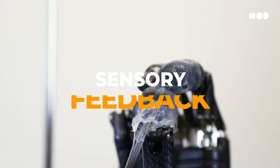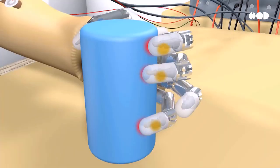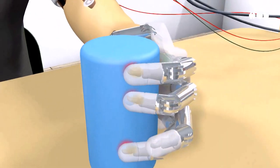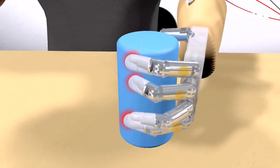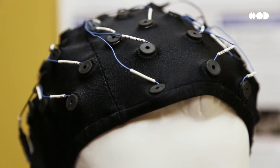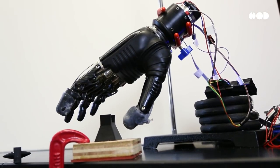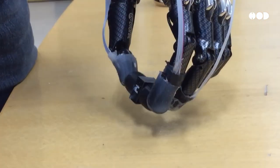Sensory feedback — imagine being able to feel through a prosthetic. Well, with haptic sensors, that dream is becoming reality. These sensors send information back to the brain, allowing users to experience pressure, texture, and even temperature. Although we're just at the beginning, the implications are huge.